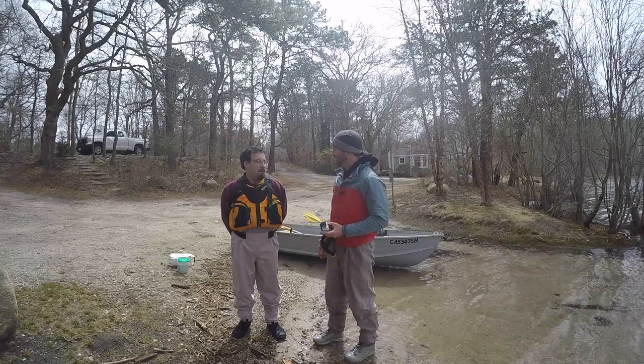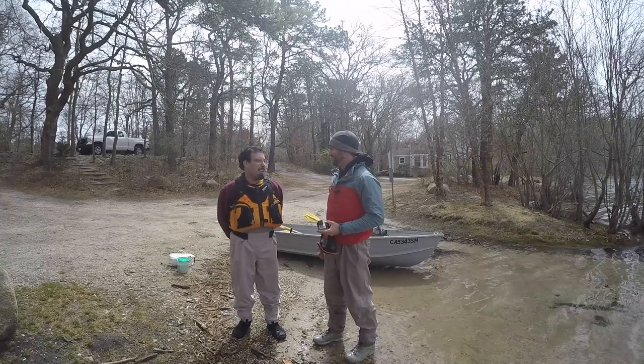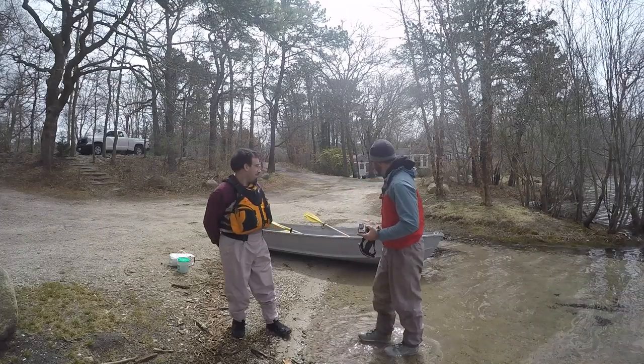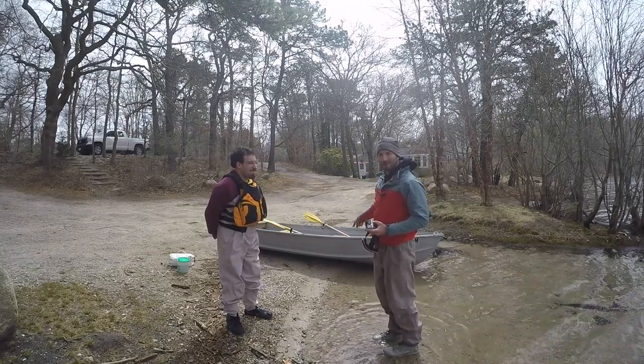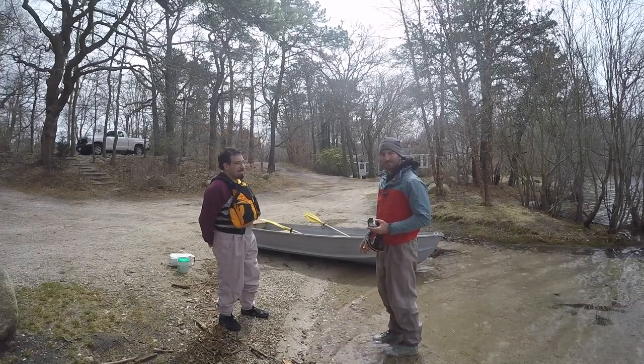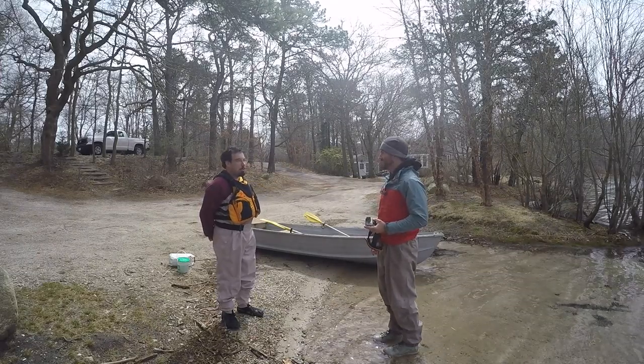But today we're gonna try our hand at trout. We've got the 12-foot tin boat, we've got oars, we'll use live shiners, use some lures. Should be fun!